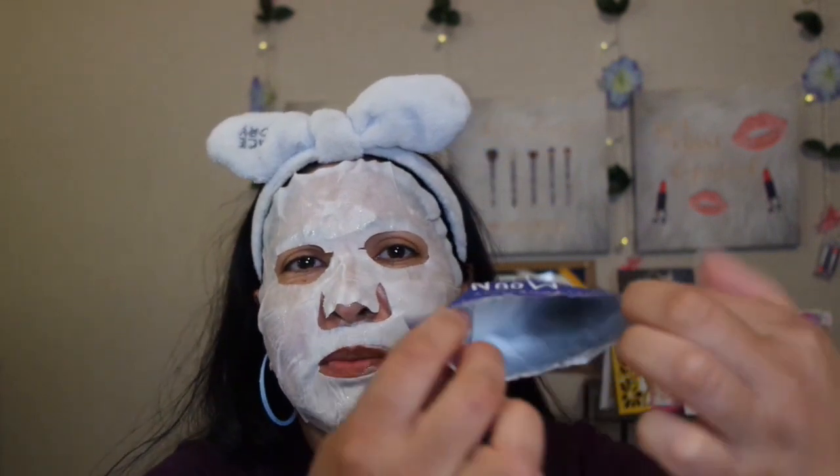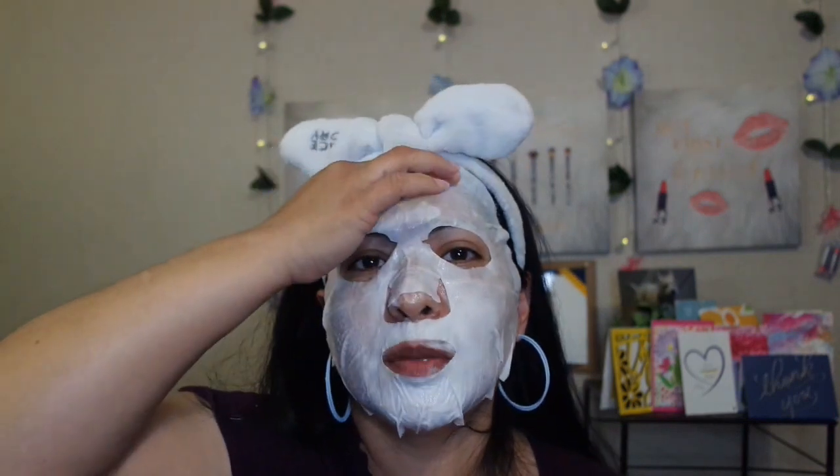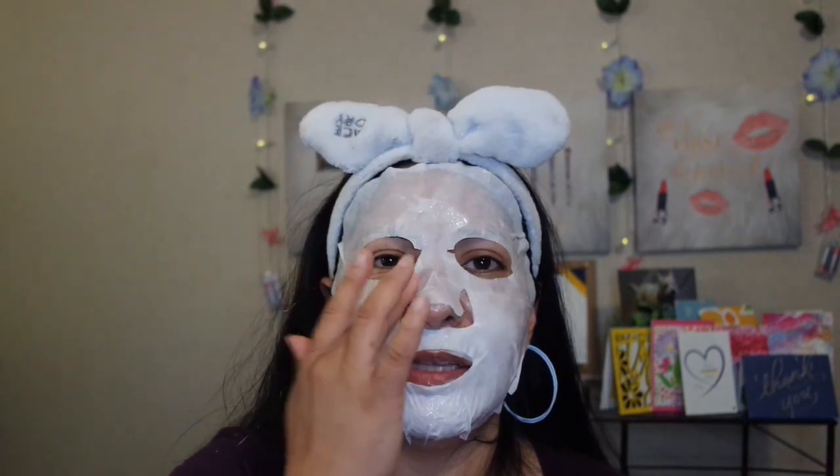Let me show you the inside of the packet so you can see what I'm talking about. I'm going to put the rest of this milky, white substance essence onto my skin after this mask seeps through my pores. I like it — it has a very light fragrance. The scent is not floral, not perfume — it's more like a natural cream that you would wear for your skincare.